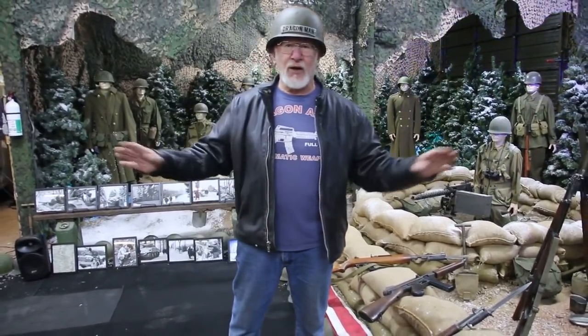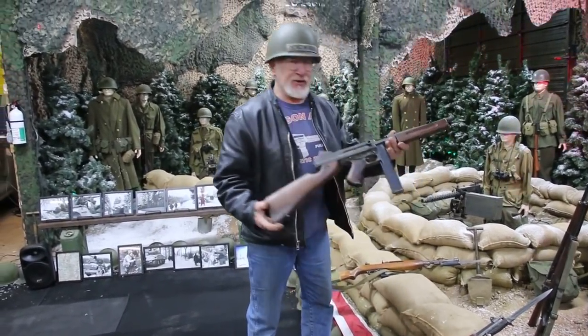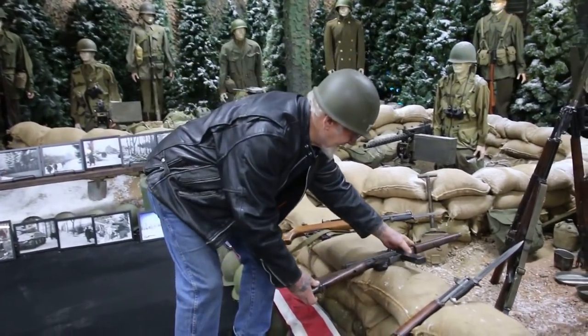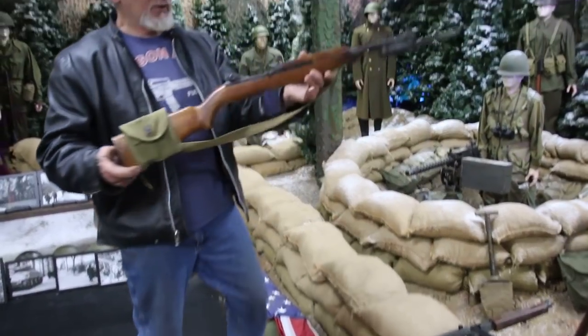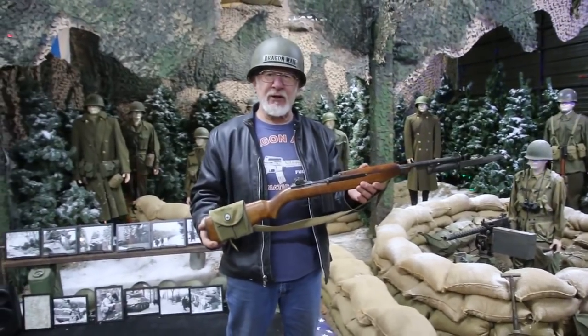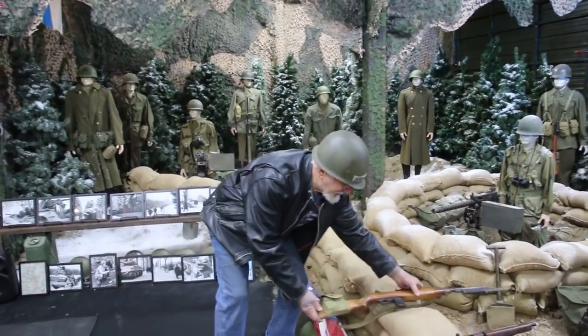95% of all my weapons in this museum are fully operational. They had the World War II Thompson machine gun, .45 caliber. And the soldiers carried these M1 carbines with a 15-round magazine. So if you want to learn a lot about military history, come see me this summer — you won't be disappointed.